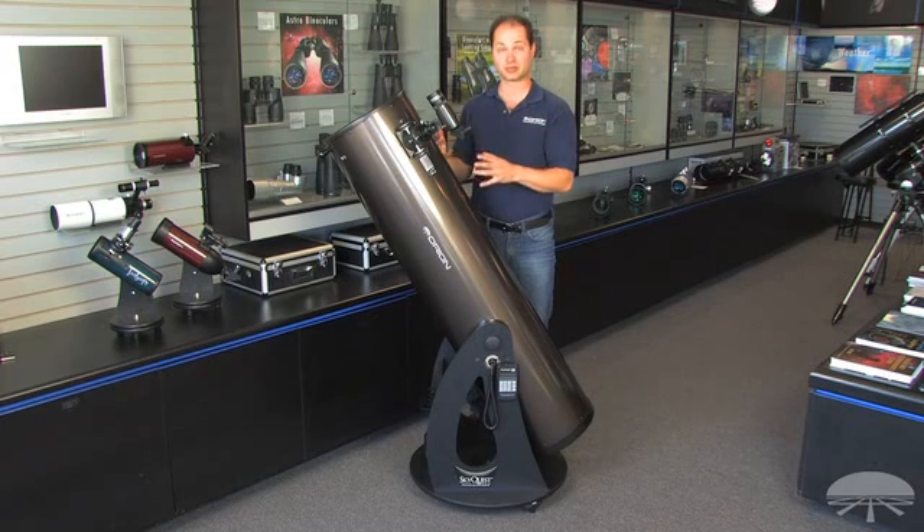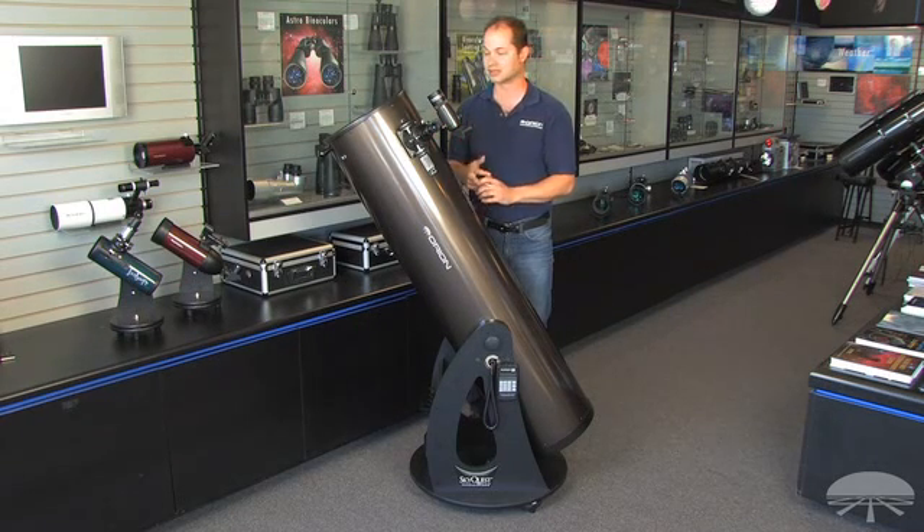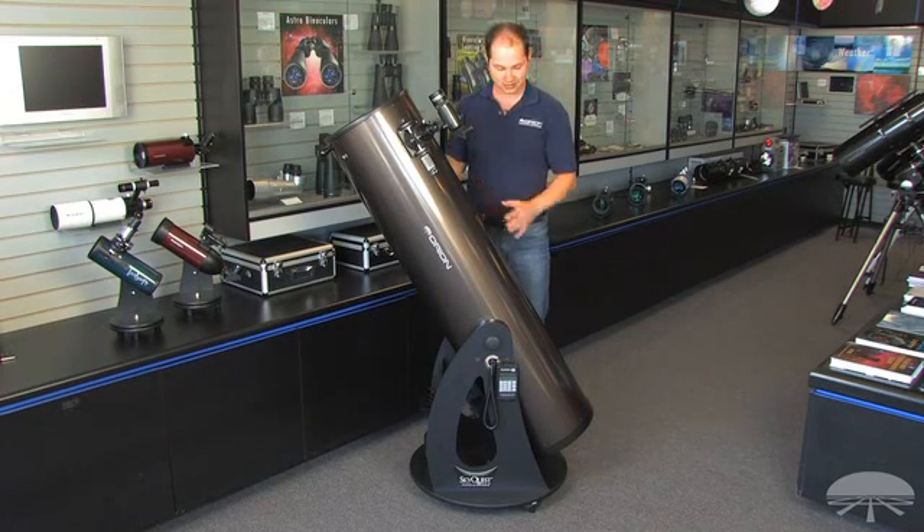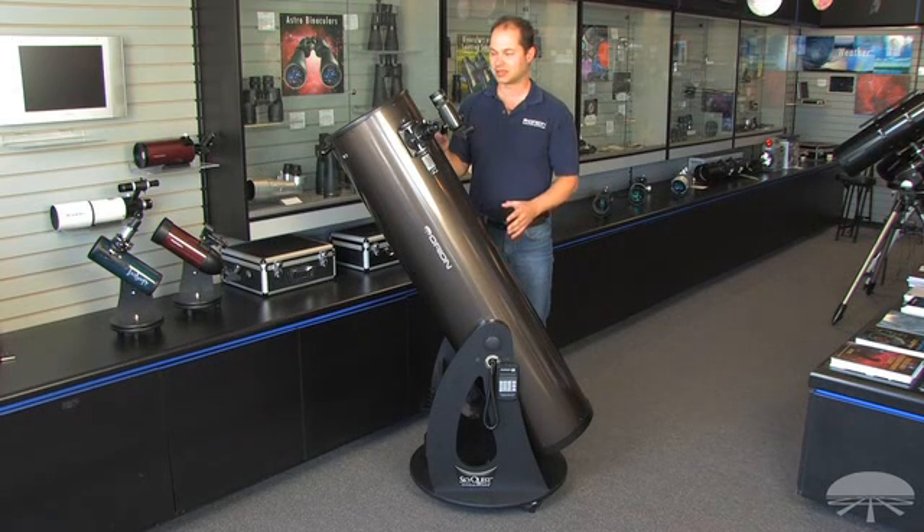The 12-inch pulls in an enormous amount of light. It's about 44% more light than a 10-inch does, and a 10-inch is 50-some percent more light than an 8-inch, so it quickly adds up. Yes, this telescope is a lot bigger than an 8-inch telescope, but you make up for it in the fact that you can see so much more detail.